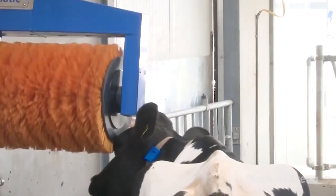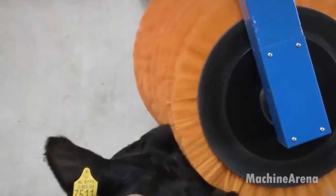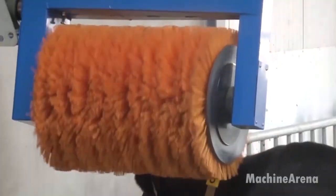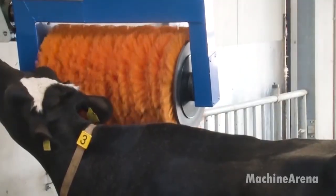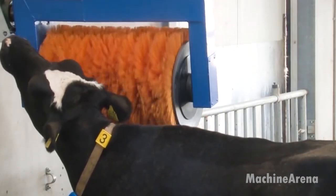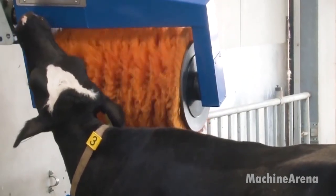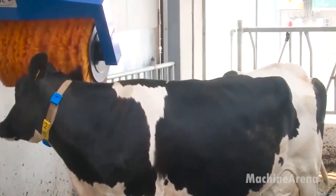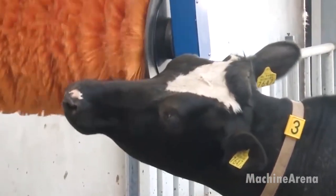Comfort plays a larger role in livestock productivity than many people realize. The rotating brush system shown here allows cattle to groom themselves naturally, improving circulation and reducing stress. Regular grooming helps keep coats clean and supports skin health. More importantly, relaxed animals tend to eat better and rest more effectively. These daily improvements add up over time. From a management standpoint, comfort systems like this are simple investments with measurable returns — healthier animals require fewer interventions, allowing farmers to focus on prevention rather than treatment.